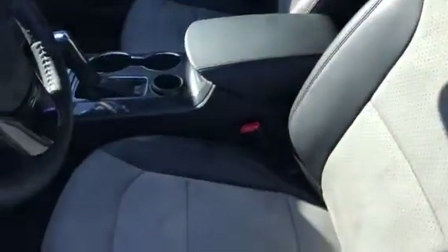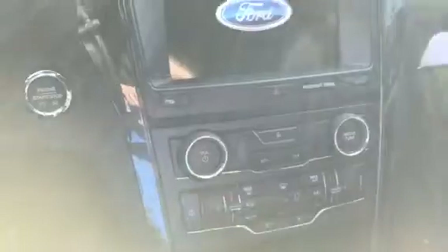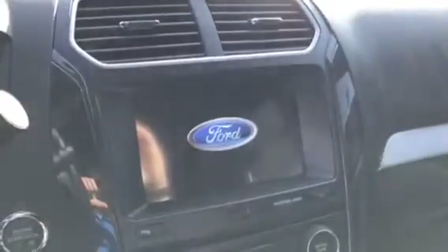It has keyless entry, remote start, these super nice leather with suede inserts, power seat, push-button start, and heated seats. This is the big 8-inch touchscreen right here with the nav and the backup camera.